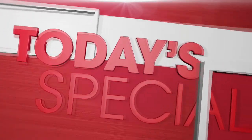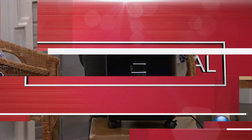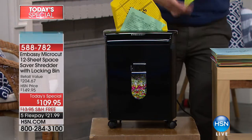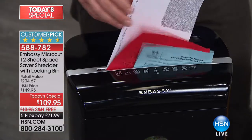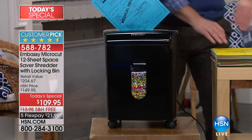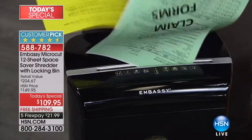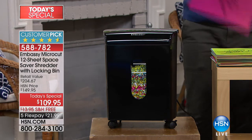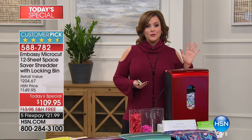We do so much to take care of ourselves, particularly this time of year when we're trying to make better changes and be more mindful. But what are you doing at home? Do you have piles and piles of paper clutter? Are you protecting your valuable information? Don't put it out there for the bad guys to pick through your garbage — you absolutely have to have a shredder, and this one is from Embassy, one of the leaders in making shredders.